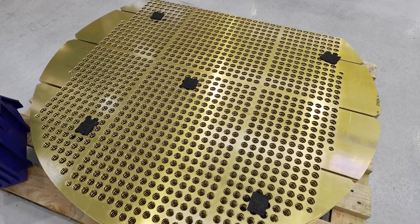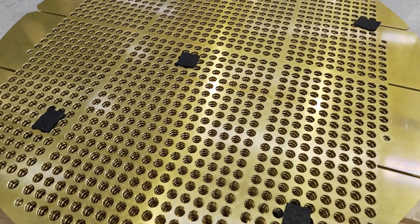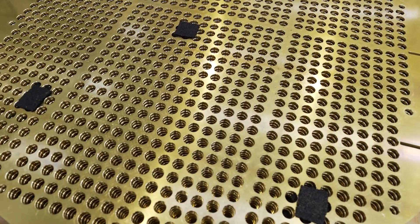We make parts for the heat exchanger industry — TubeSheets, baffles, flanges, that kind of thing. They can range from 200mm diameter all the way up to around 2 metres in diameter. So the big machine that we've got in can do really anything from the small stuff to the large stuff.